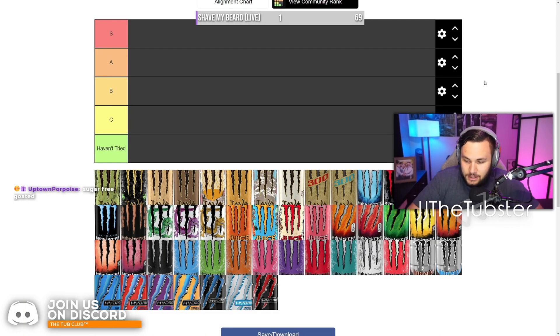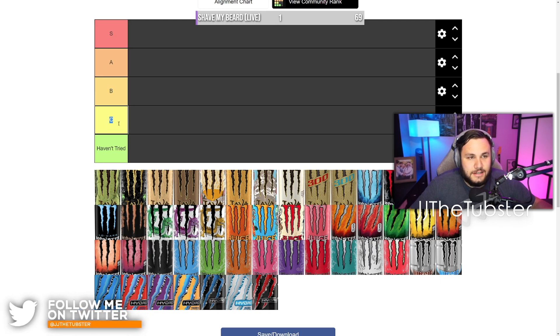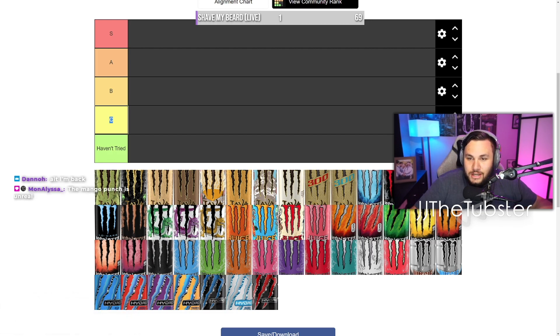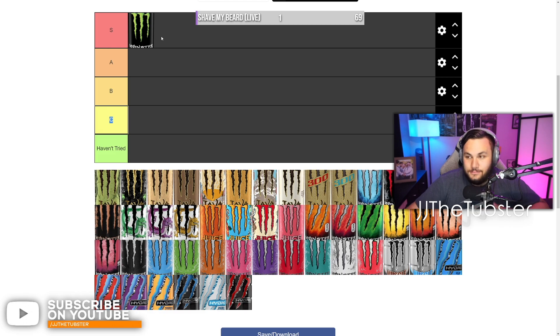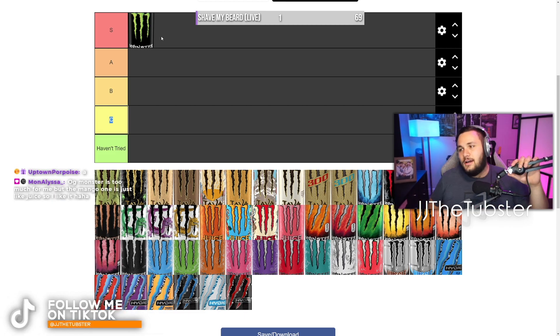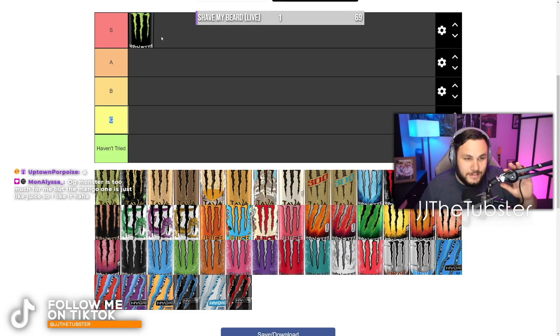So this is the Monster Energy tier list. We've got S tier, A tier, B tier, C tier, and then 'I haven't tried.' It's not every single monster ever made in existence — there are a few that aren't here. First, we're going to start with OG Monster. A lot of people will say it's okay, it's not their favorite. But I'm not going to lie — I'm going to throw this one in S tier. I know some of you guys are going to say that's an A tier. No. It's S tier, boys. My tier list.